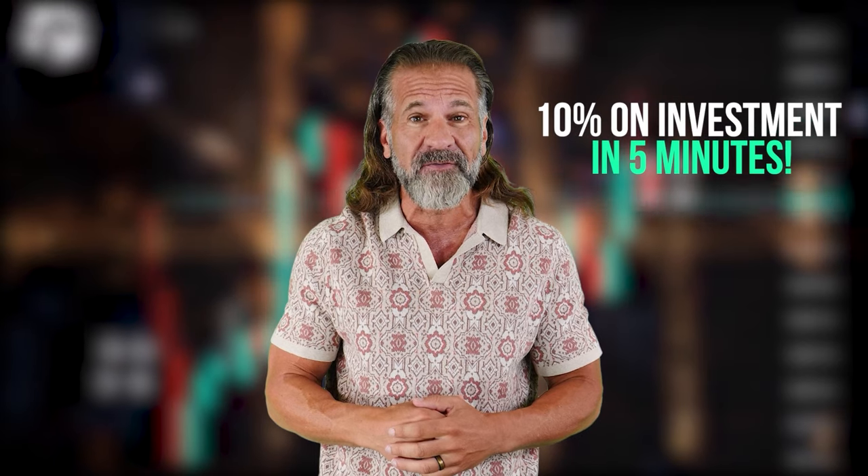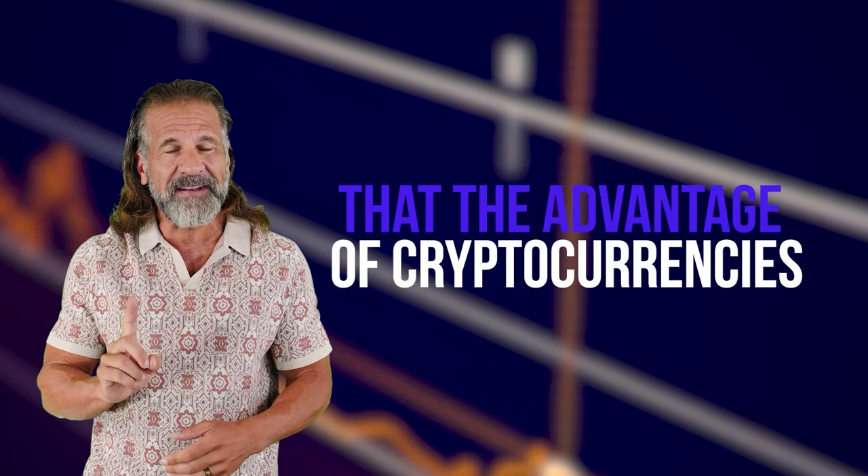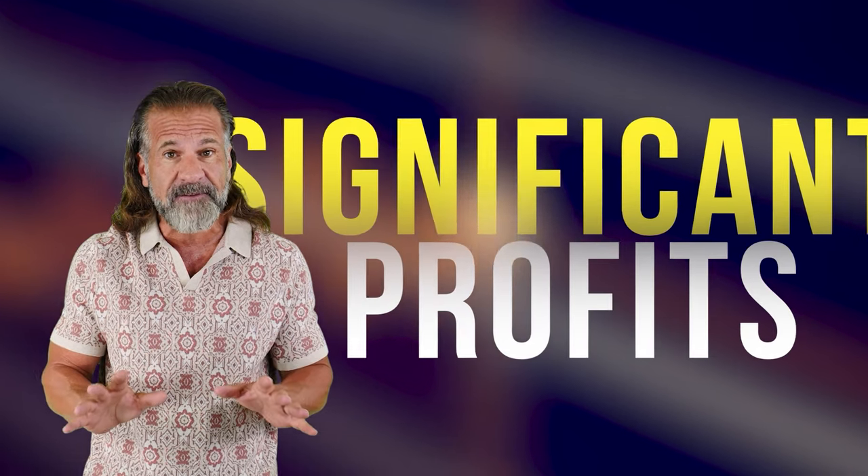With this method, you can earn up to 10% on your investment in just five minutes. Today, we'll be using Solana for our arbitrage strategy. Cryptocurrency prices are constantly changing, so I won't be providing exact figures since they'll likely differ by the time you watch this video. However, that's the advantage of cryptocurrencies — their volatility offers numerous opportunities to make significant profits.